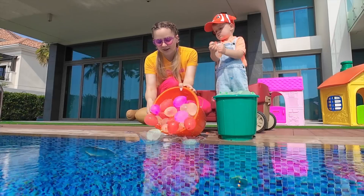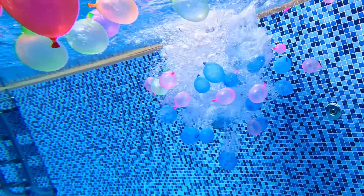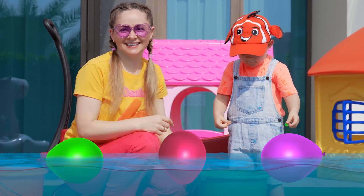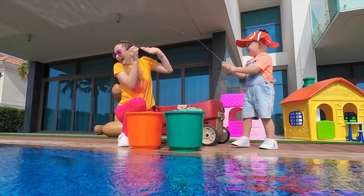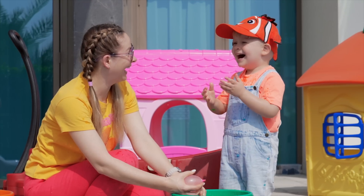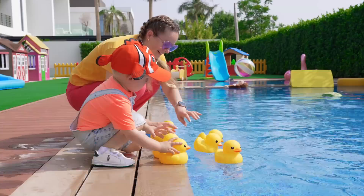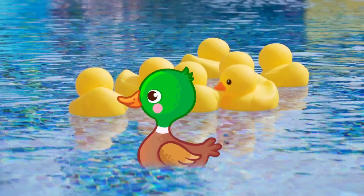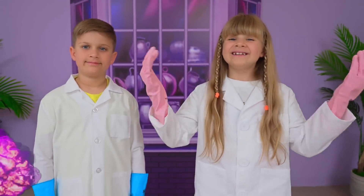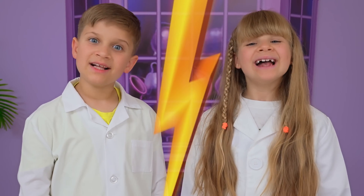Water balloons — so beautiful! Ducks? Let's do some experiments! I think my experiments are the best! No, mine! Let's see!